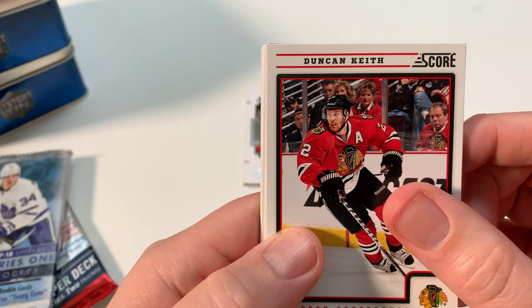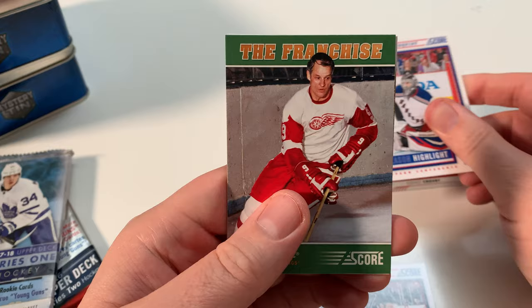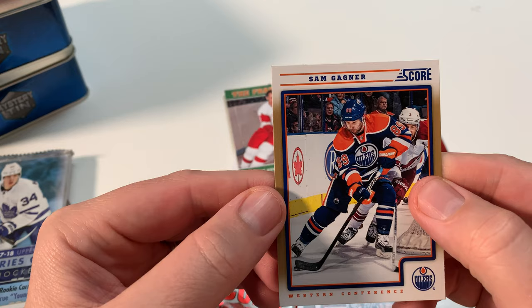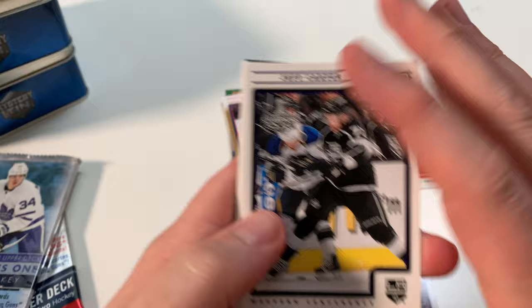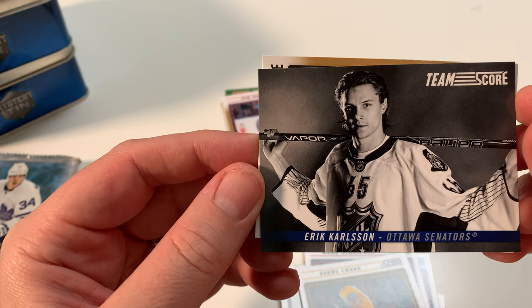Duncan Keith. Gonchar. Clutterbuck. Season highlight — Lundquist, that's a cool card. The Franchise — Gordie Howe. Wow, that is a nice card, I like that. Panini, man. And then Sam Gagné parallel. Score pack number two — get these opened up. Jeff Carter. Jaylen Irving. Downey. Shifley. Zdeno Chara. Eric Carlson — that is a pretty cool card, I like that. And then Matt Cook.